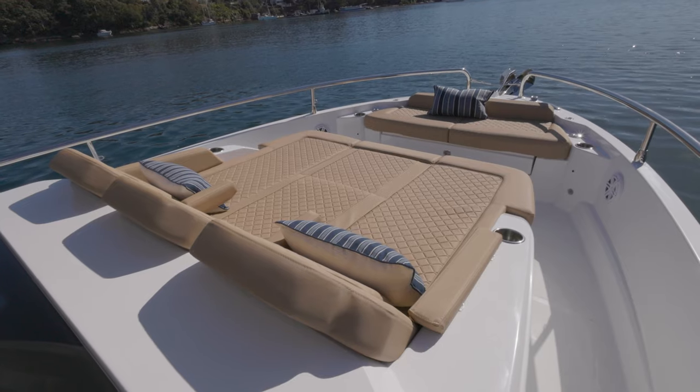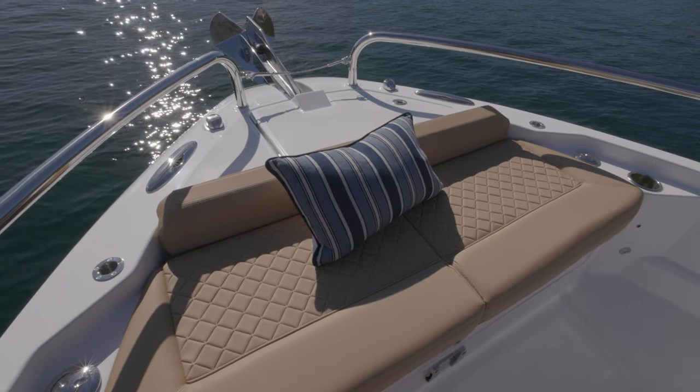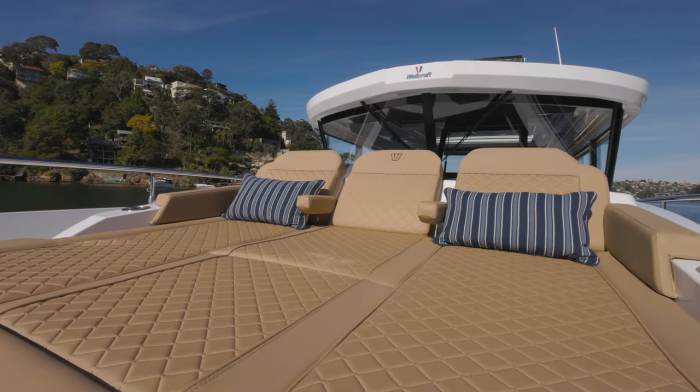If you want to entertain, you can do that at the bow. There's a triple sun pad up the front with facing seating as well, and that's the place you're really going to go and sit down and relax with a drink in hand and enjoy the sunshine.